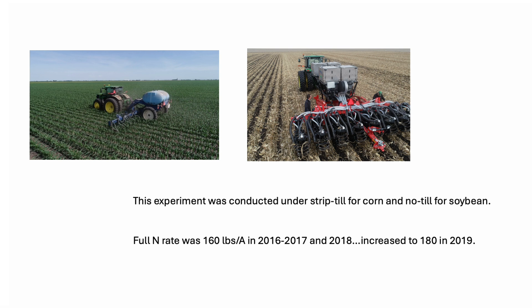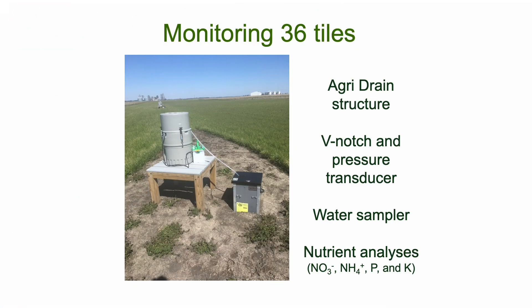The full N rate was 160 pounds of N per acre for the 2016, 2017, and 2018 seasons. We did see some N deficiency at the lower N rate, so we went to 180 pounds per acre of nitrogen fertilizer in 2019. We have 36 tile monitoring stations. There's an agri-drain structure that intercepts the tile before it enters a main tile and then discharges to a creek. We have a V-notched weir plate in the agri-drain structure and a pressure transducer to measure the height of the water. We know the relationship between the height of the water in the V and the flow rate, so that's how we determine tile flow rate.